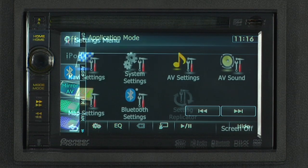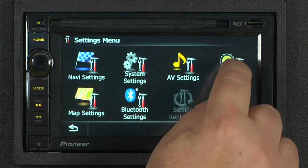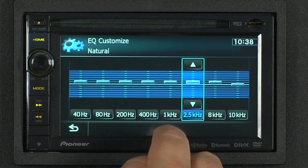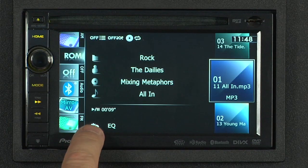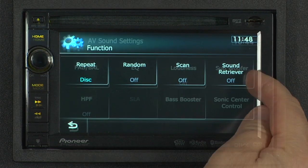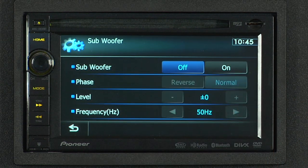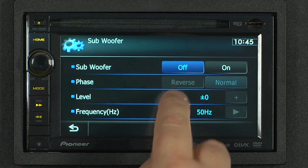The X930 has a wealth of audio controls to make your music sound great, including Pioneer's Advanced Sound Retriever, which restores your compressed audio, like MP3, to near CD quality. You've also got three sets of RCA pre-outs for external amplifiers, and full control over your subwoofer as well.